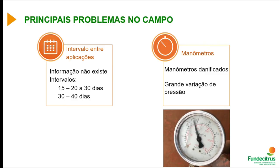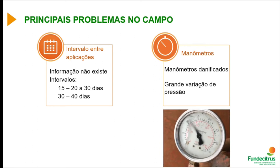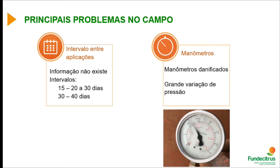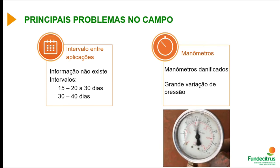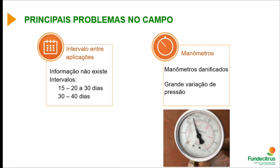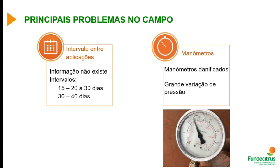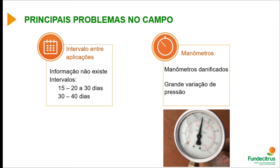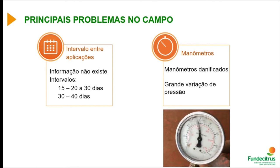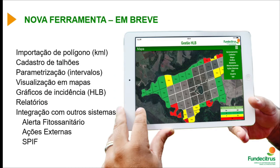Sprayers must be well maintained for precision in the field. It's not uncommon to find a sprayer without a compensation chamber, with clogged filters or holes. When we go to set the sprayer, these situations are frequently present and, once corrected, would significantly improve spraying precision.